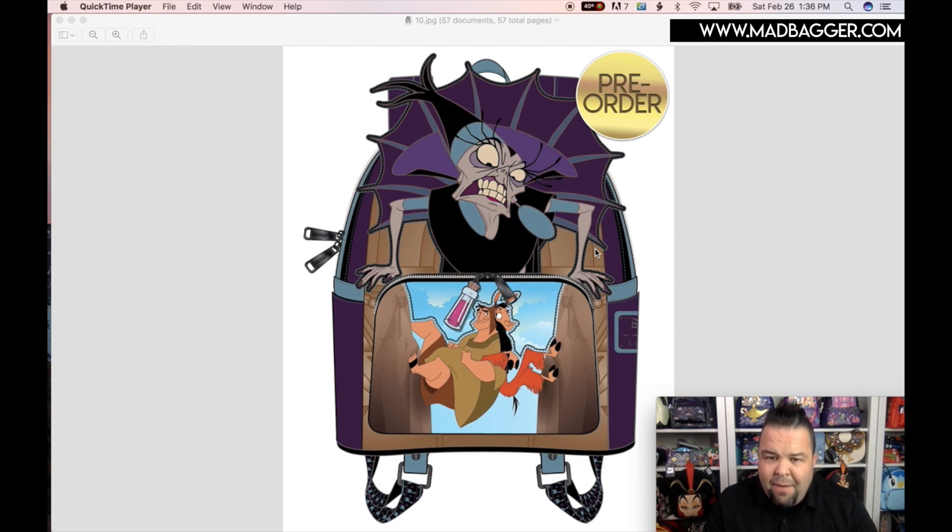This has Yzma coming up off the top in cosplay form — you can see all the stitching along her hands and her collar, so it's definitely going to be an applique. You're going to have Kuzco there too. I like the little zipper pull — super cute, it's going to be a little potion. It looks like it has a regular zipper as well. With the Villain Series they've been doing a lot of printing onto the nylon strap connectors — I liked that on the Hades bag.